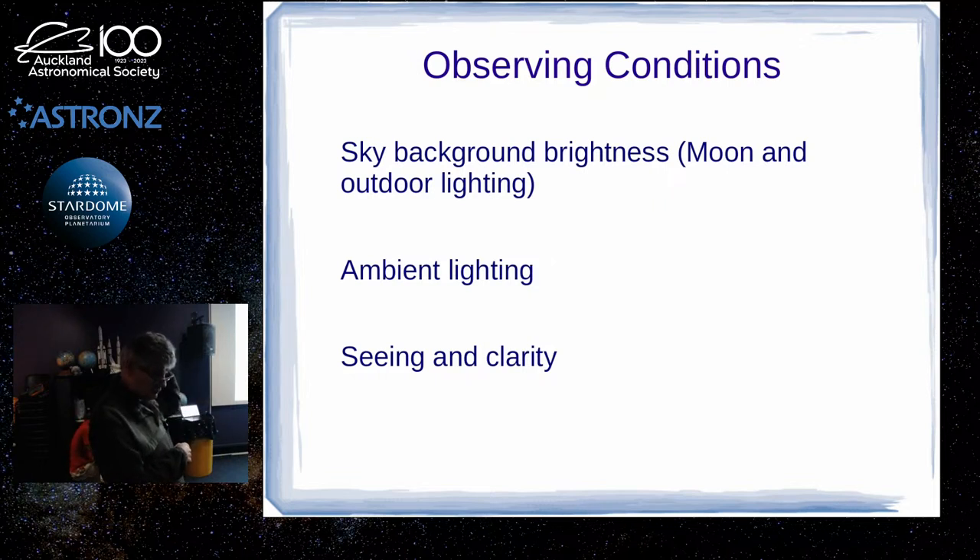Usually after a front has gone through and everything settles down, unfortunately the one arc second seeing doesn't last very long. We were just talking about seeing in Auckland getting down as low as one arc second — yeah, in rare conditions. We have had one arc second here in the south.